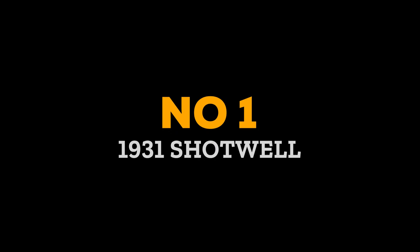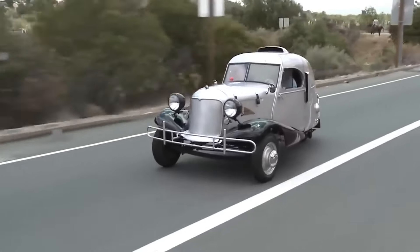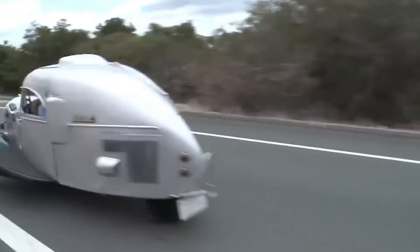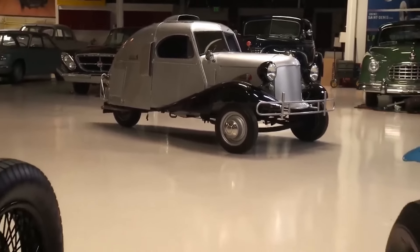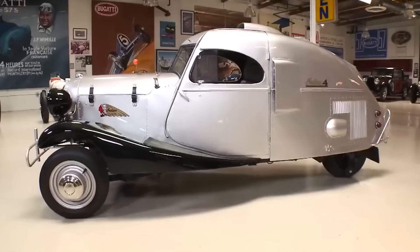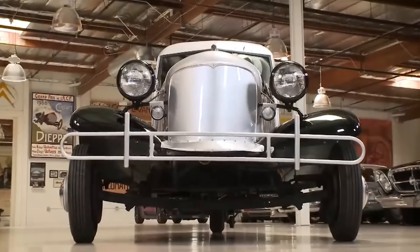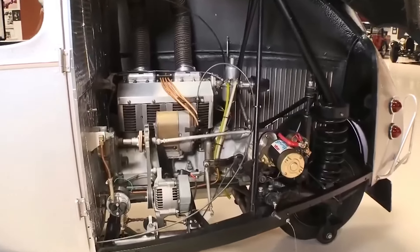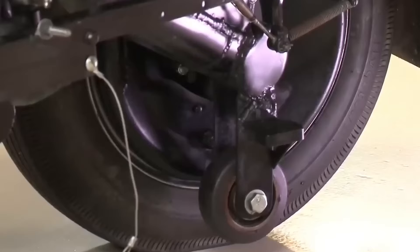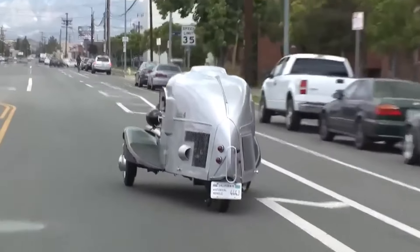Number 1: 1931 Shotwell. Back in 1931, a genius named Bob Shotwell created something truly extraordinary — the one-of-a-kind Shotwell automobile. With three wheels, two in front and one in the back, an engine sourced from Indian motorcycles, all meticulously handcrafted when he was only 17 years old. After accumulating over 150,000 miles, Jay Leno recognized the beauty and historical significance others had overlooked, painstakingly built with blood, sweat, and tears. Now that marvel rests beautifully within Leno's garage, serving as a daily reminder of why creative geniuses reign supreme.